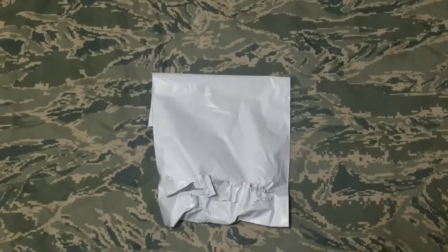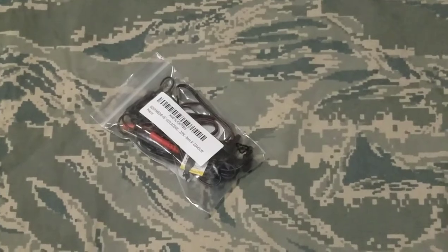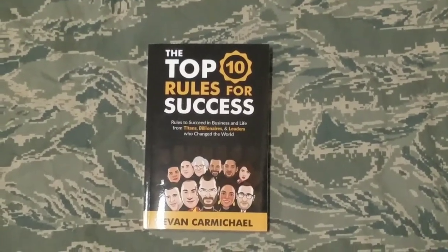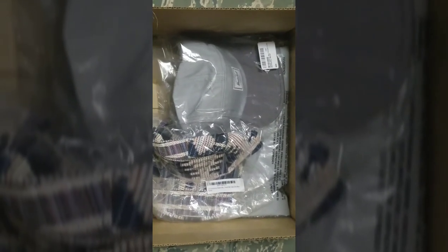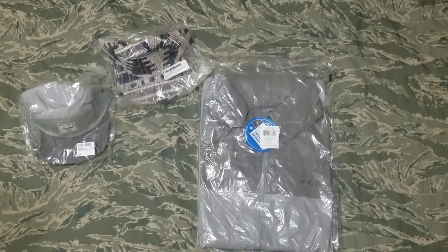Here I have replacement wires from my TENS pain management machine — this is something I need just to clear the aches and pains. This is Top 10 Rules for Success by Evan Carmichael. I just wanted to check out this book to follow up to his other one, The One Word. Then here we got two hats — I think it's Hershey's Supply Company, and another one is a GP accessory five panel color hat.